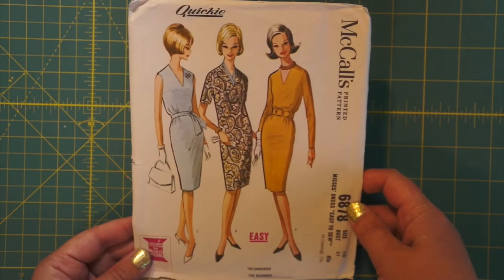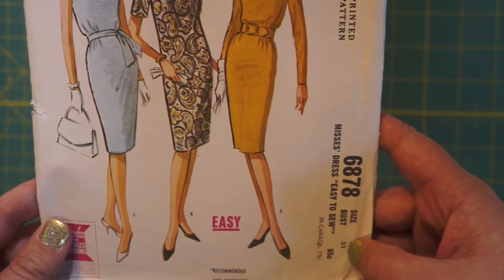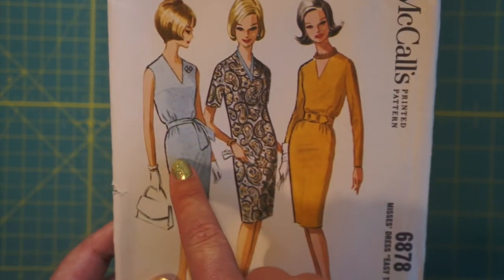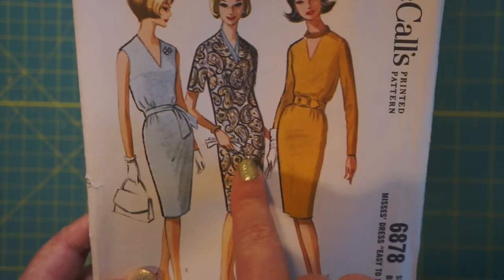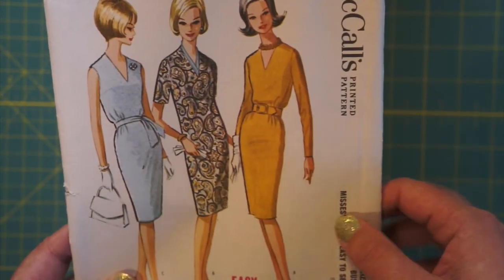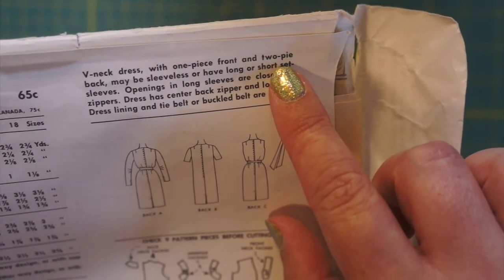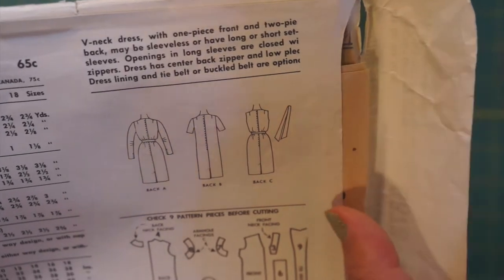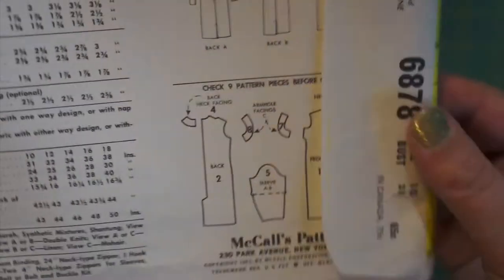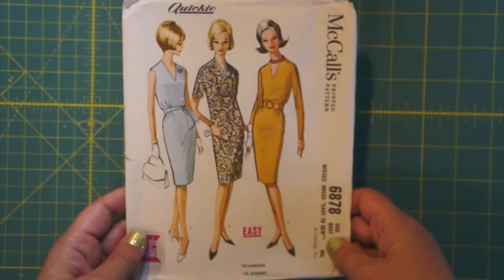It's a McCall's quickie — McCall's 6878, bust size 31. Recommended for beginners. These two ladies look very cinched at the waist, but this one does not, so the dress doesn't have as much shaping — they're doing it with the belts. V-neck dress, one-piece front, two-part back. Dress lining and tie belt or buckled belt are options. Copyright 1963. That's another one for the 1960s pile. I don't think I've seen one labeled 'quickie' before.